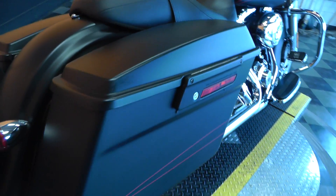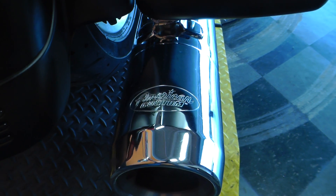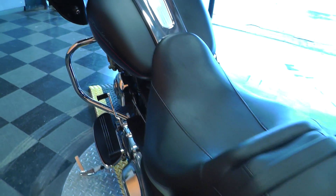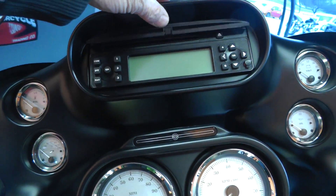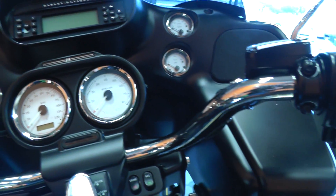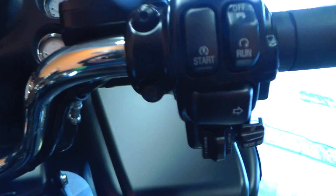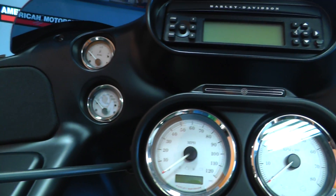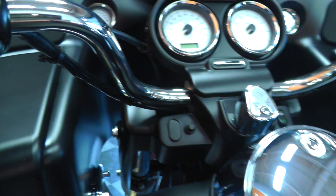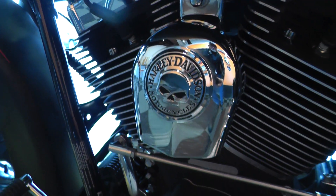This Road Glide Custom comes with a set of upgraded exhausts — it's got American Custom mufflers on it. It has an AM/FM/CD player up here, electronic cruise control here on the handlebar, full instrumentation, and a little Willie G skull action going on there on the horn.